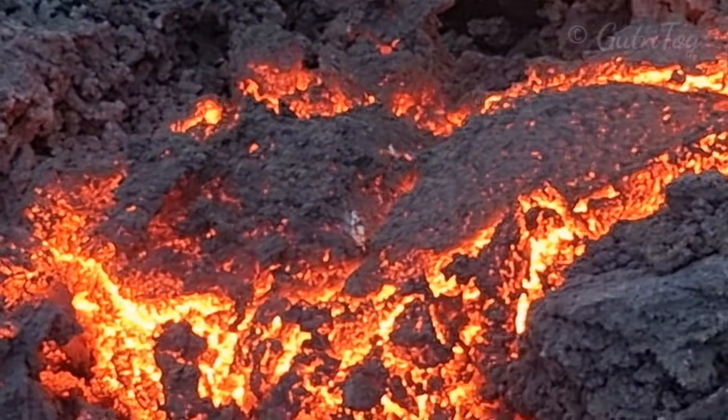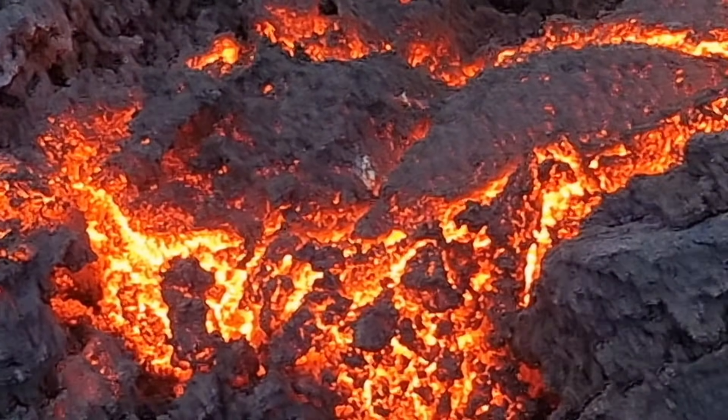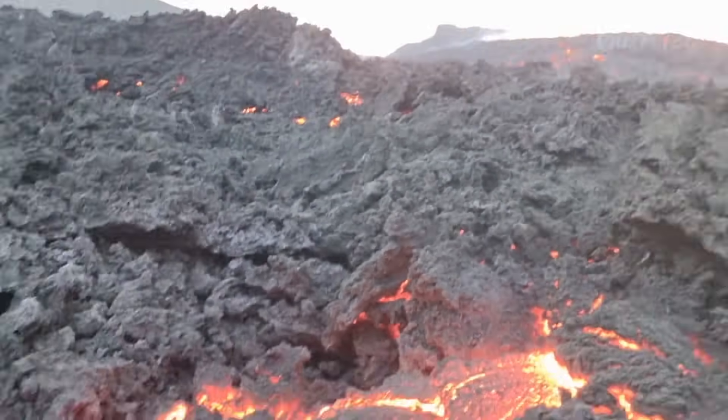We are very far from the volcano — maybe one kilometre away. There you see the volcano.